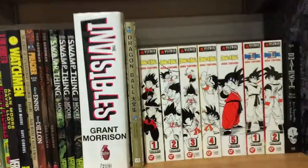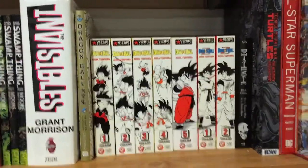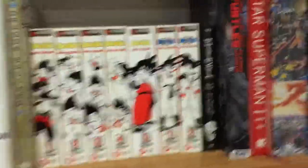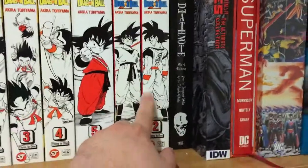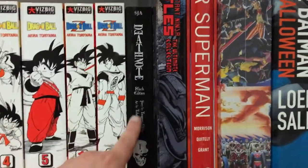Next up here is a very small manga section that I need to beef up in a big way soon. Starting here with the Dragon Ball manga, which starts with Dragon Ball and then transitions into Dragon Ball Z — I've got to get the rest, I believe there are nine volumes so I am obviously way behind. And here is Book One of the Black Edition of Death Note, which I showed in the March haul video.